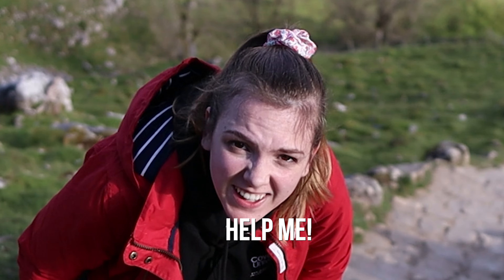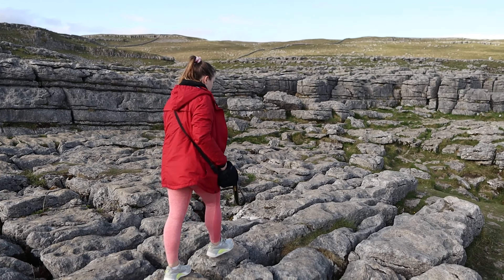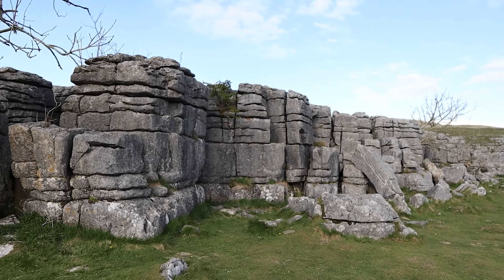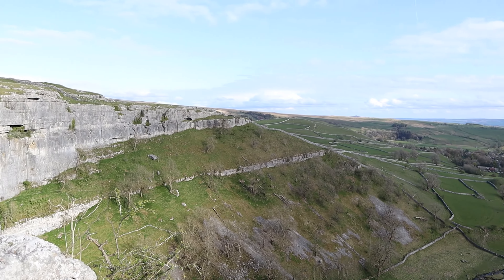Almost there. So here we are at the top of Malham Cove now, and what an incredible view this is.